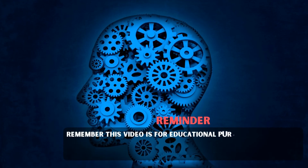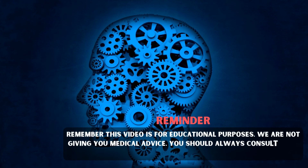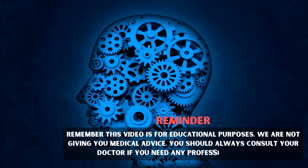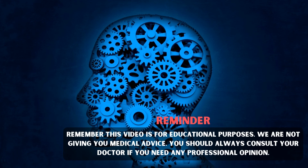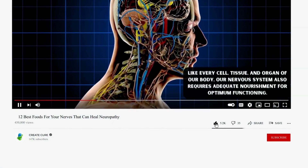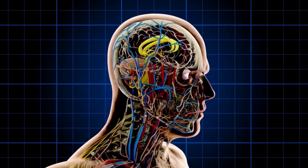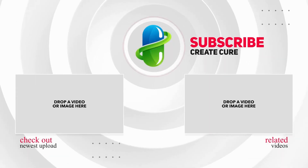Remember, this video is for educational purposes only. We are not giving you medical advice. You should always consult your doctor if you need any professional opinion. Did you find this video helpful? If yes, then make sure to like this video, subscribe to our channel, and hit the bell notification button. Until next time, take care!